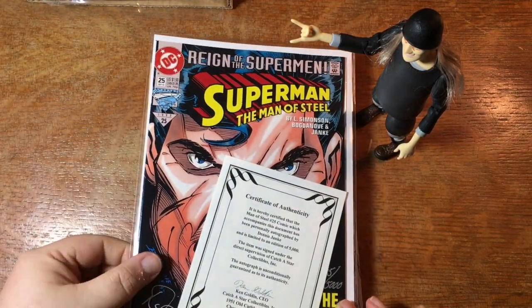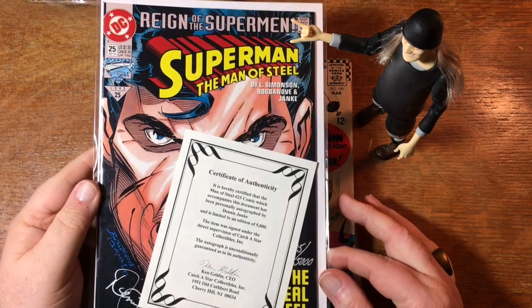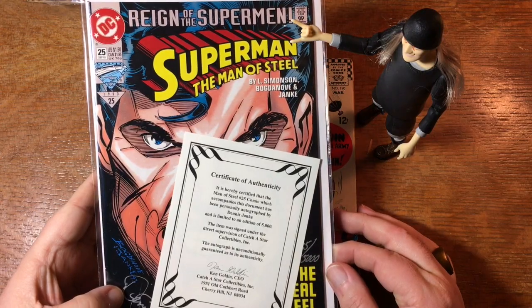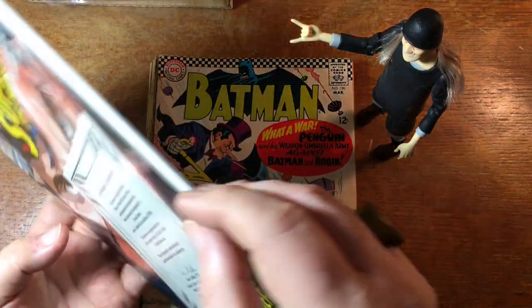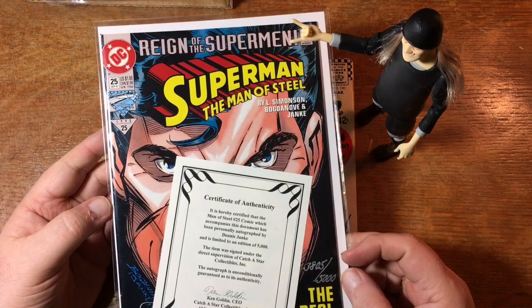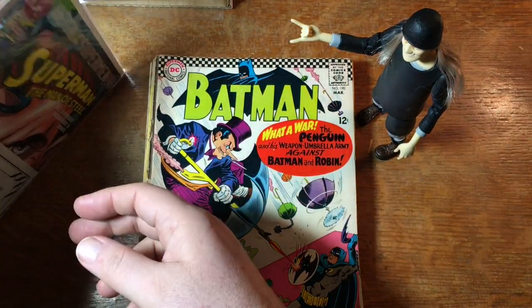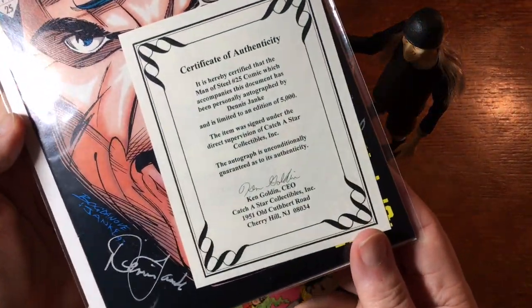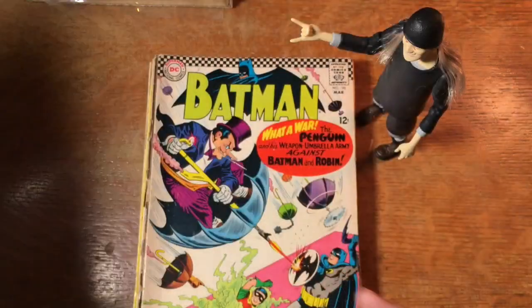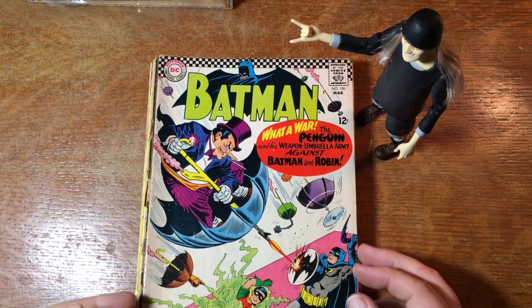Here we have a certificate of authenticity. This Superman Man of Steel number 25 looks like it's signed by Dennis Jank — number 3805 out of 5,000 — signed by the inker Dennis Jank. There's his signature in gold ink. I don't know how well that's going to do. Not to be down on him, but I don't know if Dennis Jank is going to bring a particular premium for his signature.